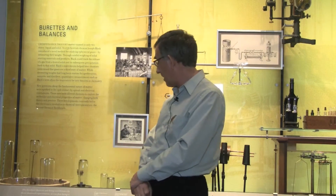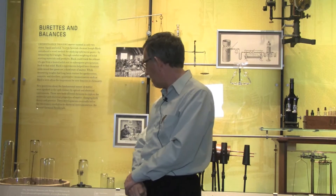I'm Jan Galinsky. I'm a historian of chemistry here at the Chemical Heritage Foundation and I'm going to talk to you about Joseph Priestley's experimental apparatus. What we have here is a reproduction of the laboratory apparatus that Priestley used to discover several new gases, or as he called them, airs in the 1770s.